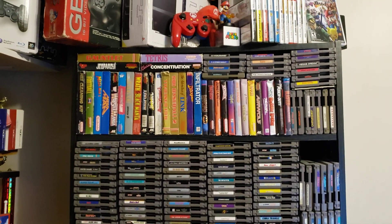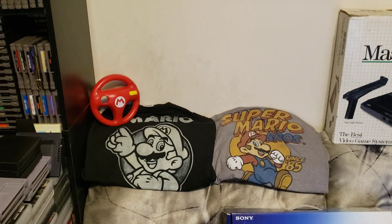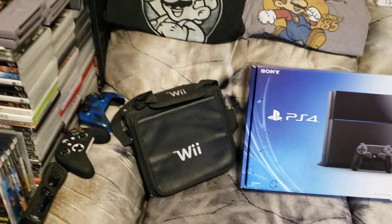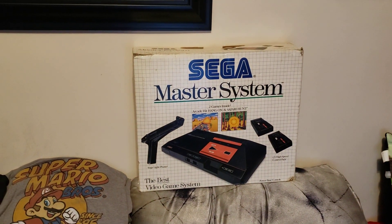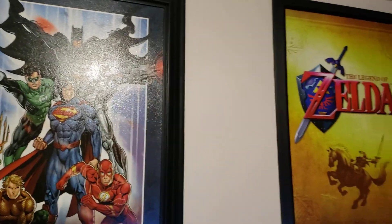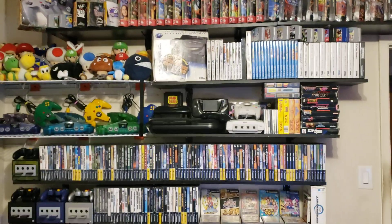Pretty decent collection overall. There's stuff up top and down here too — Mario shirts, the wheel for Mario Kart 8 for the Wii U, a Wii bag, a boxed PS4, a boxed PlayStation 1, and the Sega Master System boxed. A couple of posters as well. That's basically it for now — that's pretty much the whole tour.